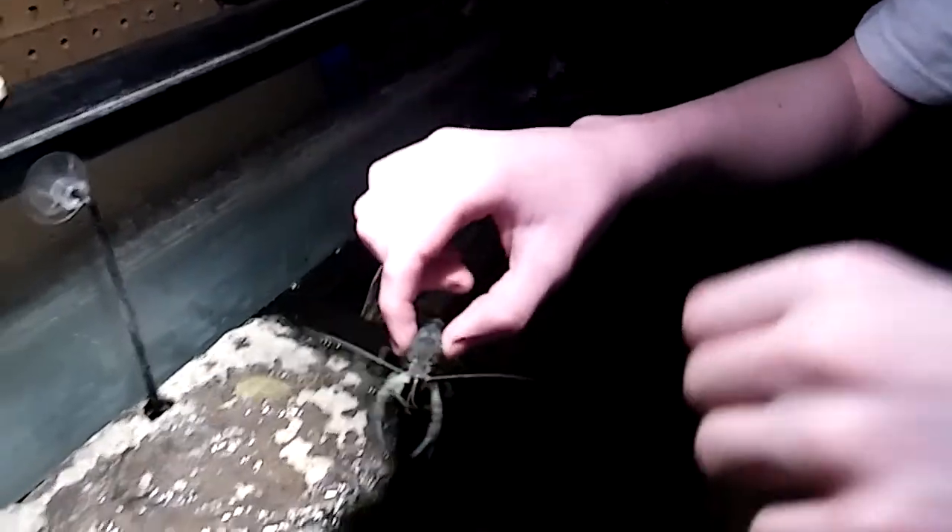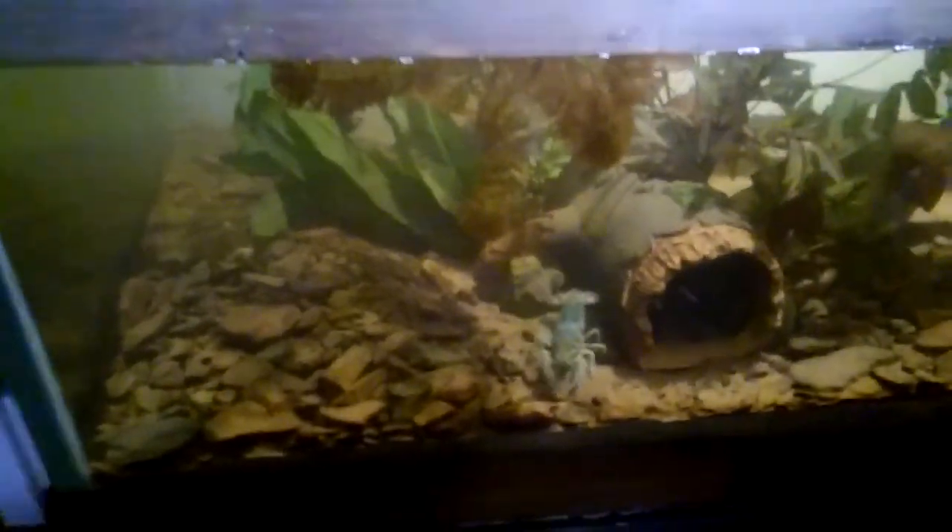They're like mini lobsters, they're really cool. Watch them swimming — they go backwards. Oh, they're not going to go backwards either.